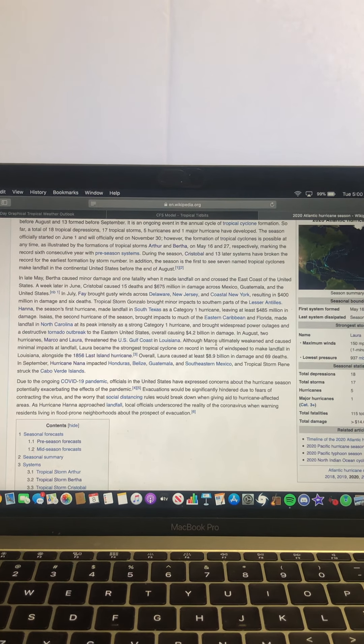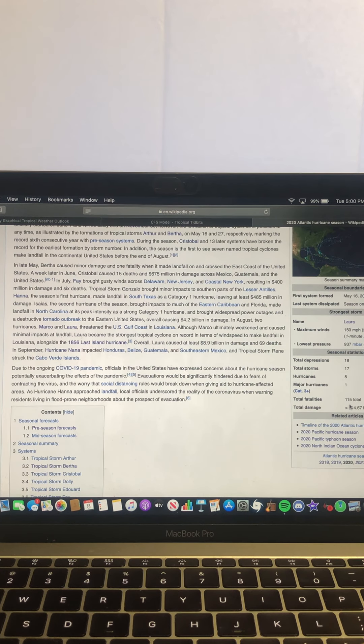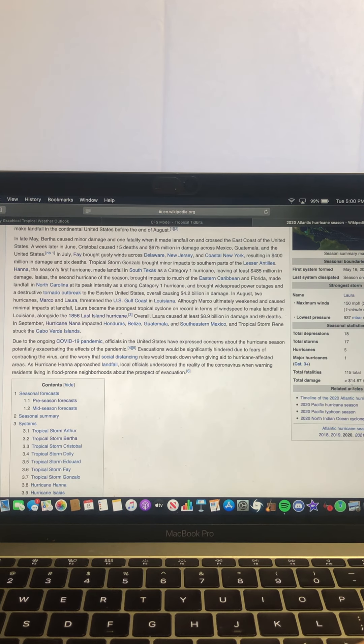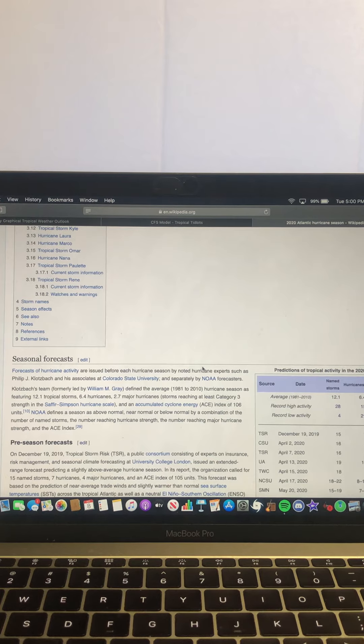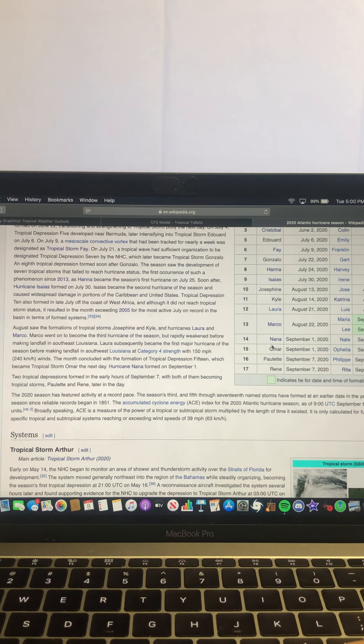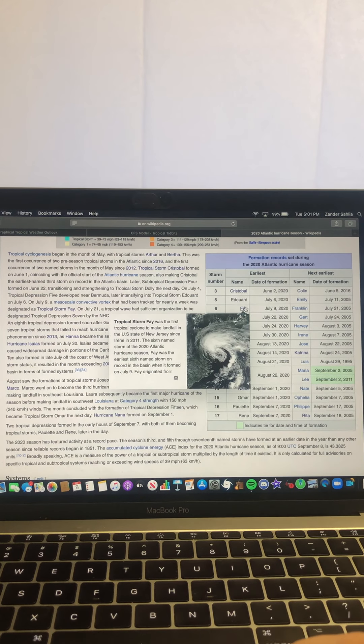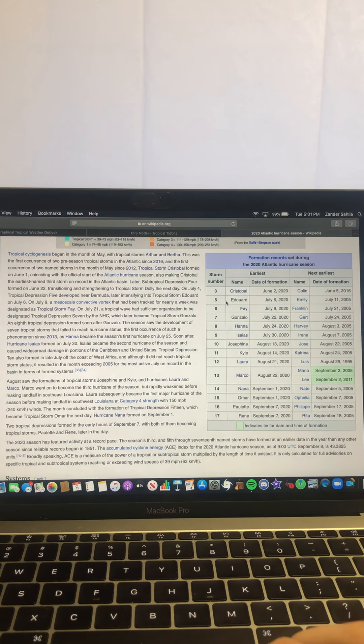Looking at the 2020 Atlantic Hurricane Season Wikipedia page — we've had a total of 18 depressions, 17 storms, 5 hurricanes total, and 1 major hurricane total. Total deaths are at 115, and total damage so far is a little above $14.67 billion. We've already gone through all the way through the R name, which is the 17th name on the list. With Paulette and Rene, you can see the table of all named storms this year that have become the record earliest formed named storm by storm number, beating many same-letter-named storms from 2005.